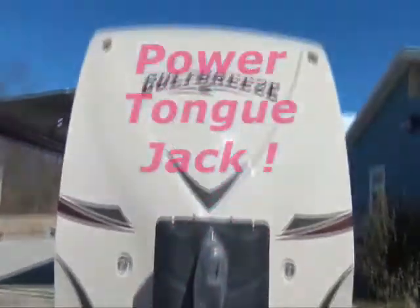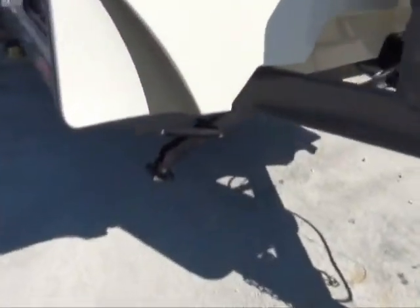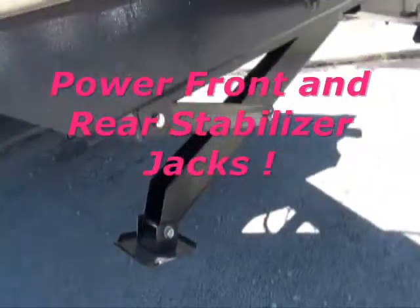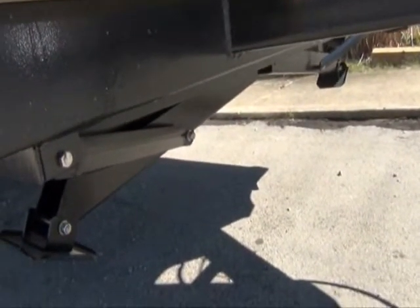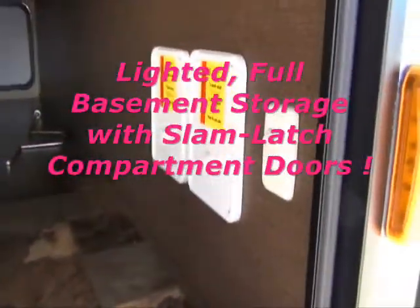This one's the 27 RKS. Look at this beautiful front on this thing. LED lights so you can see what's going on. You got a power tongue jack. It's got power front and rear stabilizing jacks, so you're done spinning them up and down by hand — you just hit a button and drop fronts and drop backs or whatever. It's slick. You got full basement storage under this one, and it's lighted in there so you can flip a light on at night. We'll get around and show you that so you can see how much you can get to it from either side. You got slam latch compartment doors.